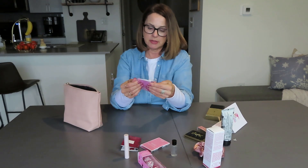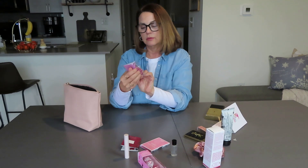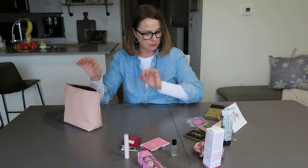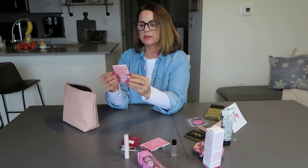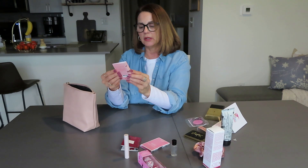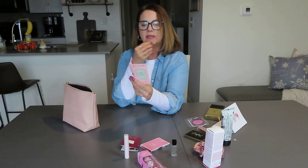Versace Bright Crystal Eau de Parfum. I've never had a Versace — maybe I'll try this one before the end of the video. And this is Bulgari Rose Goldia, Blossom Delight. I don't know — I might have to try this. I haven't had Bulgari before. So excited.